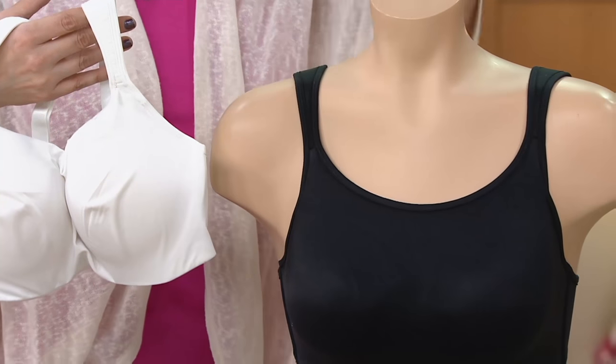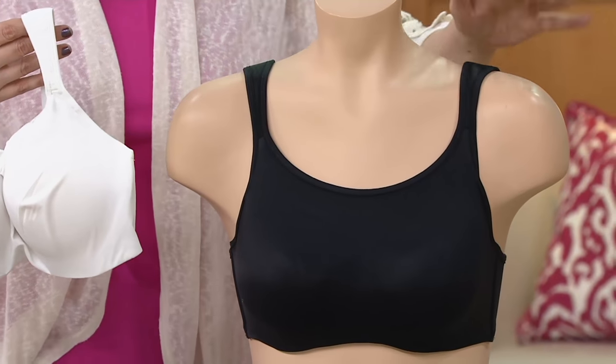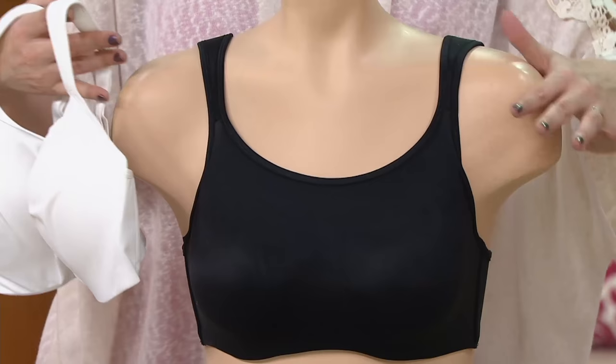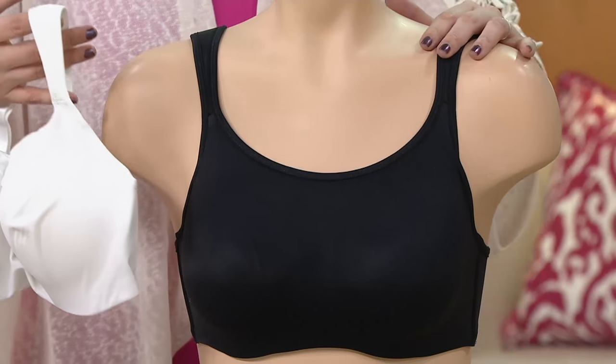I know there are some of you who just absolutely cannot wear an underwire. But for those of you who have tried underwire and didn't like it, this is a whole different animal when it comes to an underwire.